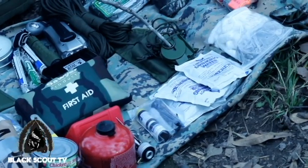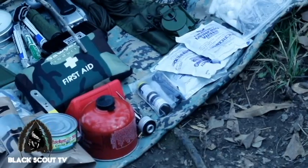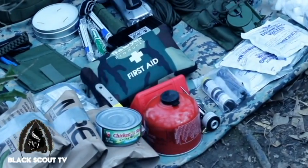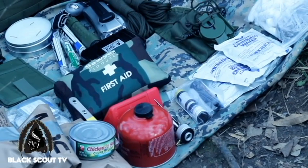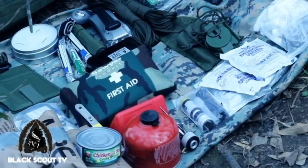I have a lensatic compass for navigation, a basic first aid kit, a wind-up flashlight that doesn't need batteries, a Surefire, as well as a headlamp. I also carry extra batteries in my bag, a few chem lights, and a three-day candle.